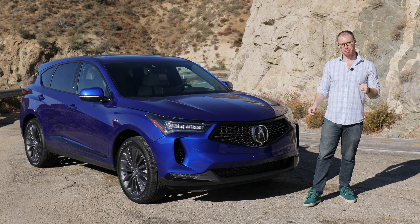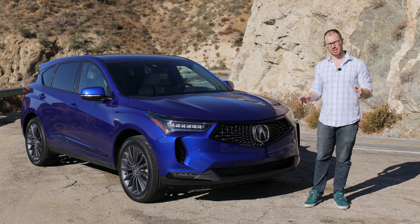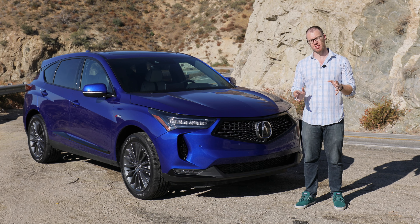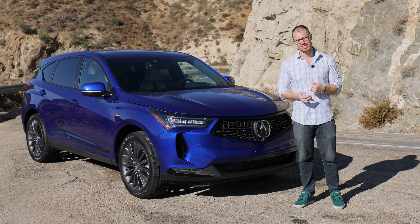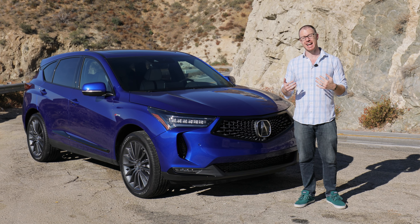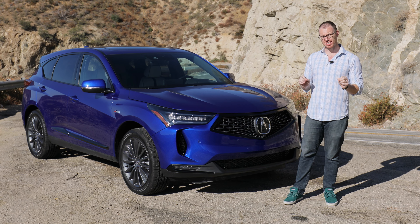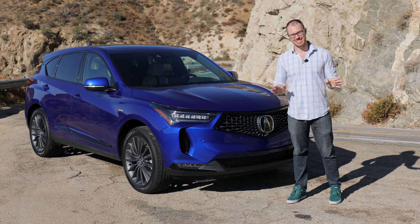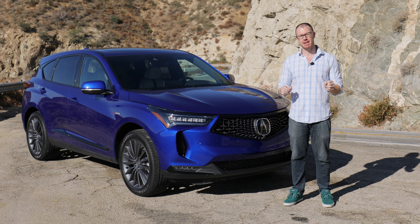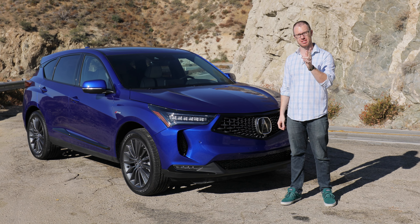Acura has updated its compact RDX SUV for 2022, which is a good thing because it and the larger MDX SUV contribute about two-thirds of Acura's overall sales in the United States. The two often trade spots as to which is the best seller in any given month, so it's imperative that they get this right. The compact luxury SUV segment has never been more hotly contested between automakers and more desired by consumers.